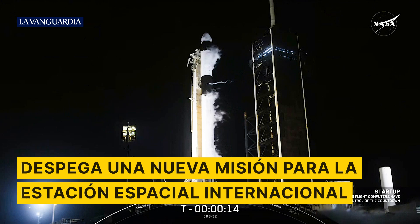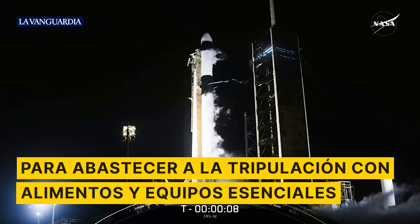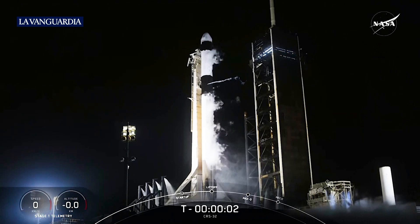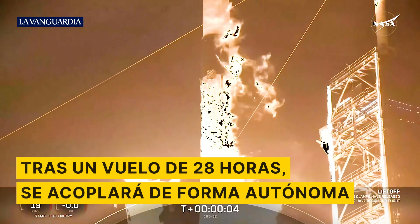T minus 15. T minus 10, 9, 8, 7, 6, 5, 4, 3, 2, 1, ignition, and let's go Falcon, go Dragon.